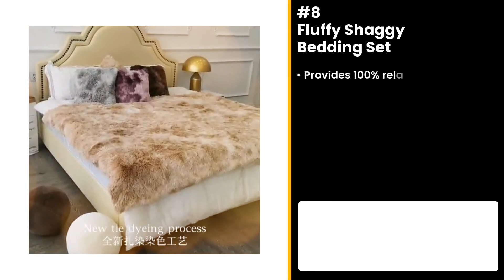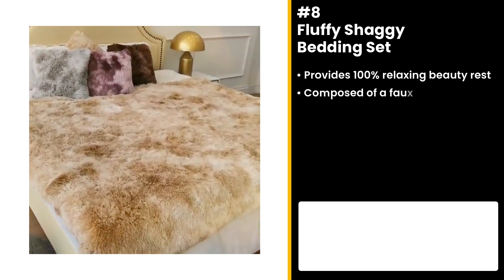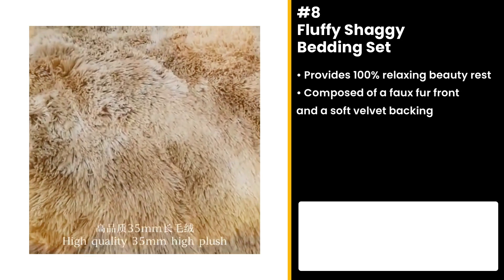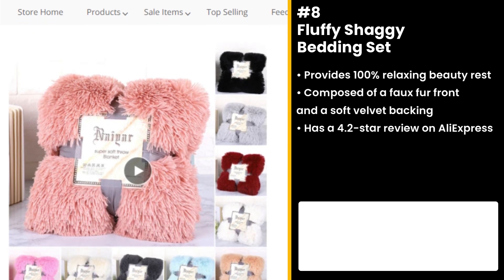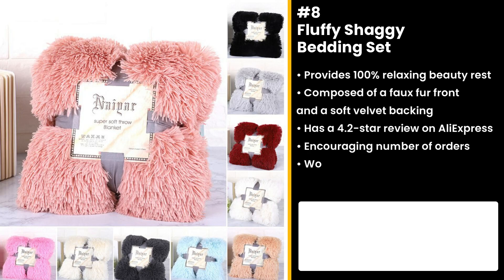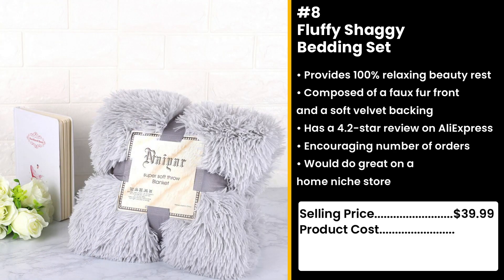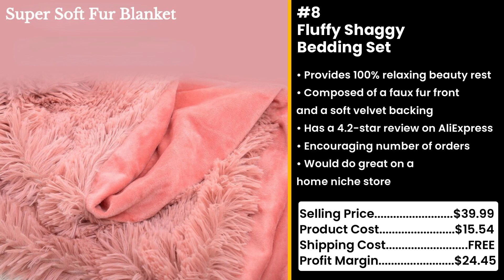Get that 100% relaxing beauty rest with the fluffy shaggy bedding set. This duvet set is composed of a faux fur front for that cozy mood and a soft velvet backing for a luxurious feel. It has a 4.2 star review on AliExpress with an encouraging number of orders. The bedding set will definitely take you to cloud nine, and we think this product would do great on a home niche store. You could sell this for $39.99 while the product costs only $15.54. Shipping cost is free, so you're looking at a solid profit margin of $24.45.